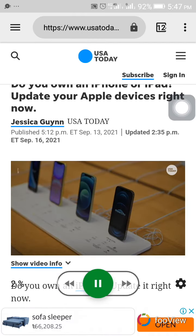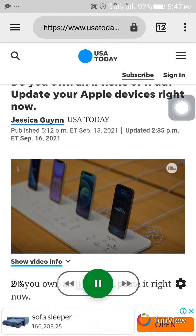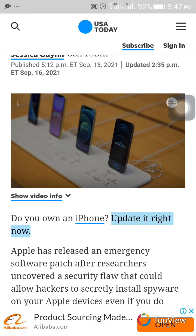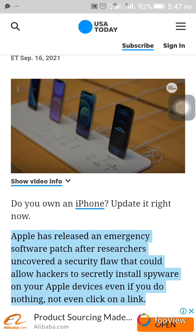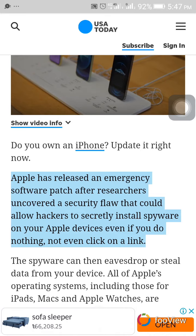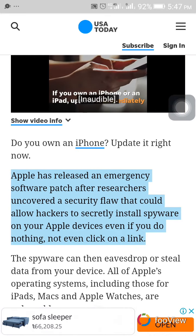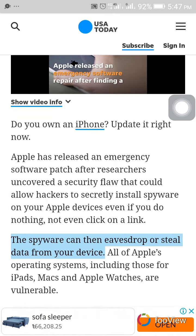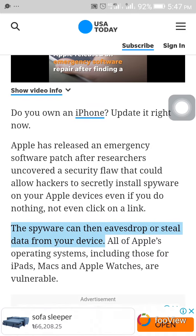Do you own an iPhone? Update it right now. Apple has released an emergency software patch after researchers uncovered a security flaw that could allow hackers to secretly install spyware on your Apple devices — even if you do nothing, not even click on a link. The spyware can then eavesdrop or steal data from your device.